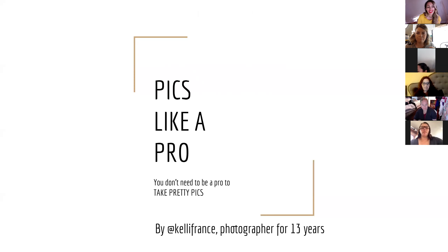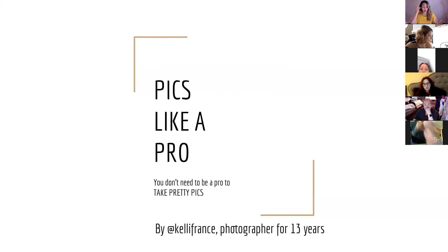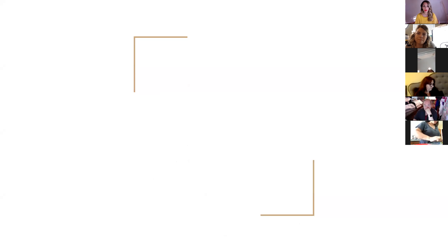Pics Like a Pro. I'm so excited to talk about this topic. I used to be a photographer for 13 years and so I'm super passionate about photography. But now I use my passion for Instagram photos and just family photos that I take and nail fees — that's where my creative juices flow. You don't need to be a pro to take pretty pics. I'm going to talk to you about different tips.